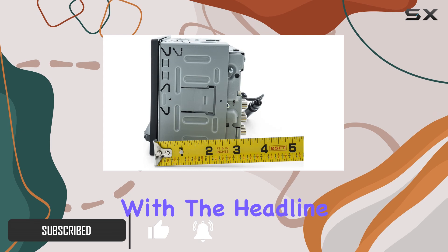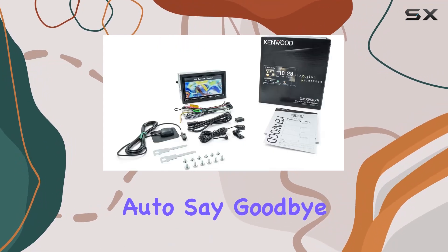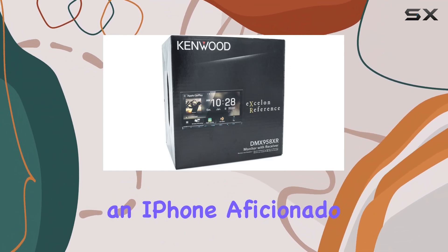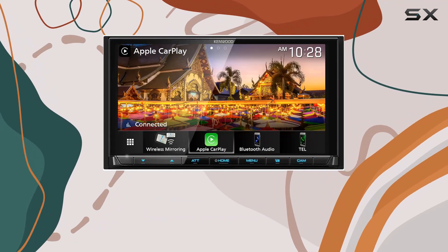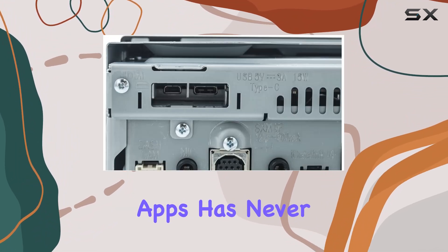Let's start with the headline features: wireless Apple CarPlay and Android Auto. Say goodbye to tangled cords and hello to seamless integration with your smartphone. Whether you're an iPhone aficionado or an Android enthusiast, the DMX958XR has you covered. And with its high-definition capacitive touchscreen display, interacting with your favorite apps has never been easier.